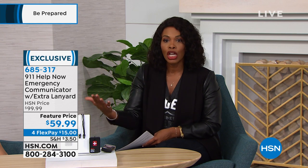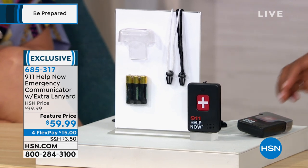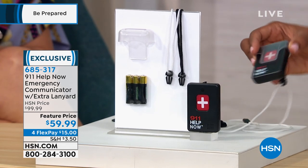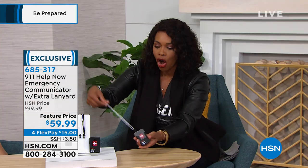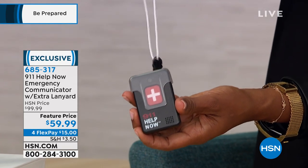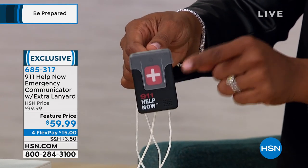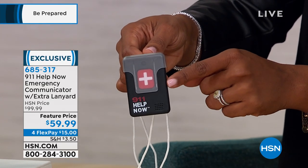There are no fees, no subscription — you pay for it one time, and this is actually the lowest price it has ever been here at HSN. I'm holding this one because it's already on the lanyard that you're going to get. You'll get two lanyards — one is black, and the white one glows in the dark. This is your connection to help when and if you need it.